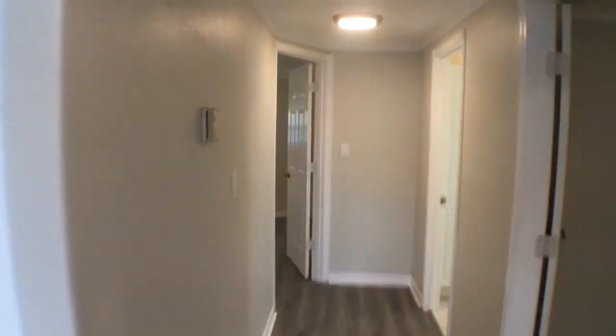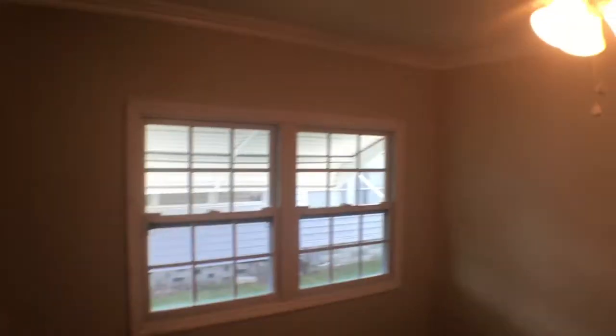Coming down the hallway to the right is the bedroom. That's the second bedroom. Lots of light, ceiling fan.